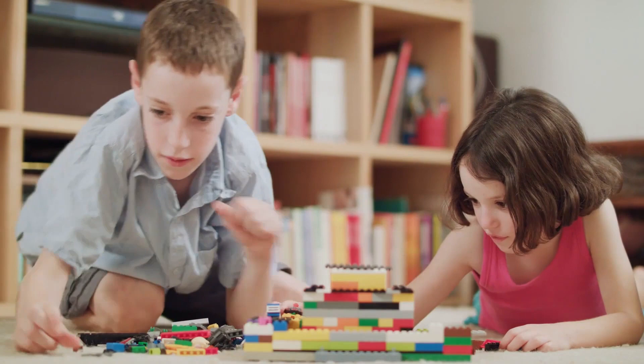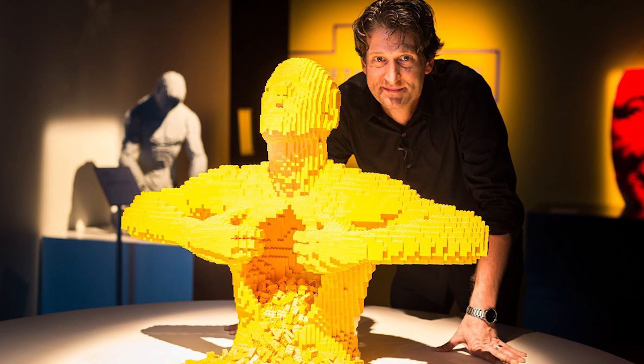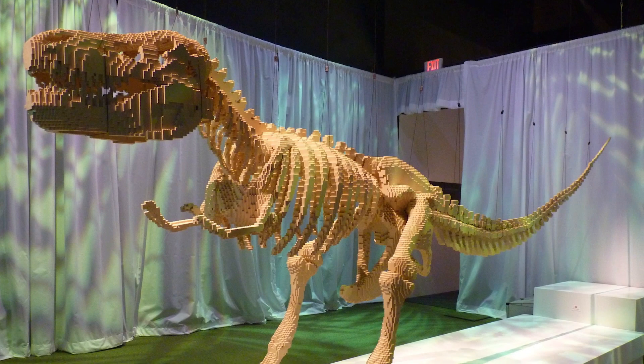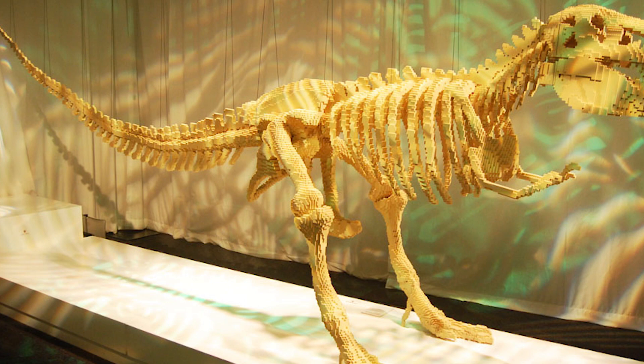Number 1: Nathan Sawaya's Sculptures. Nathan Sawaya got his first LEGO set when he was just 5 years old, and ever since then, he has been inspired to create some of the most amazing LEGO structures. His LEGO Dinosaur, for example, looks as though it could be placed in a natural history museum.